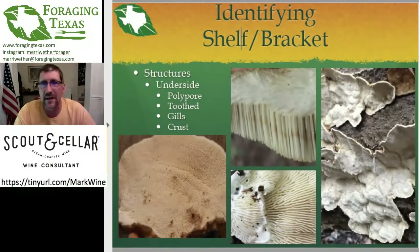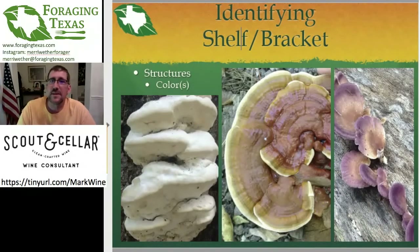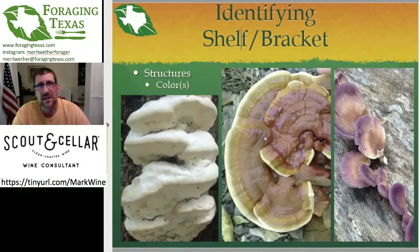So we talked about the underside — is it polypore, teeth, gills, or crust? A lot of the same sort of structures that would be on toadstools; nature repeats itself whenever it can. Another thing is the color of the mushroom — is it pure white, multiple colors, or really weird colors? The color is going to be mushroom specific and a good clue. If you send me a picture of just the top of a mushroom, I'm going to say I need more information — send me the underside too. But hopefully after this, you'll be able to figure them out on your own.